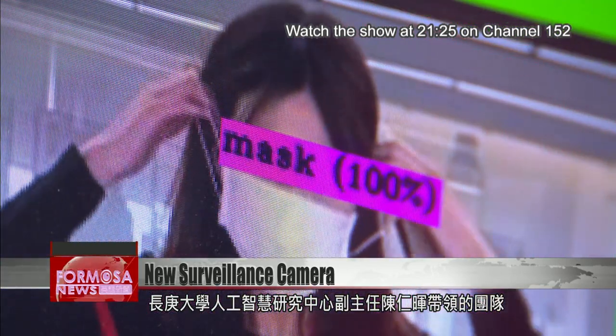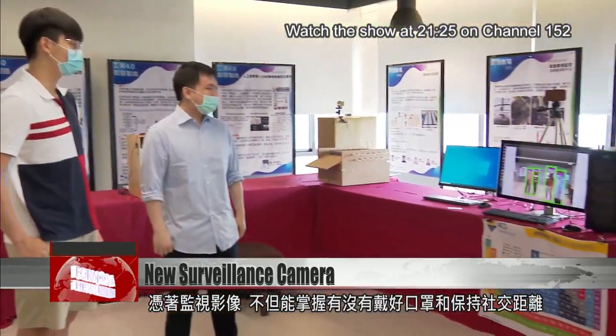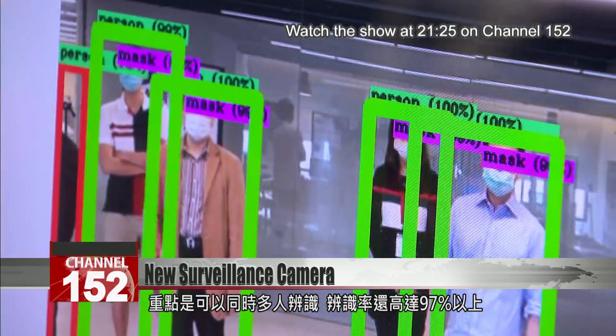As the center's deputy head Chen Renhui told us, identifying objects with footage like this allows you to monitor who is wearing a mask and social distancing. The key innovation is it can identify multiple people at once with 97 percent accuracy.